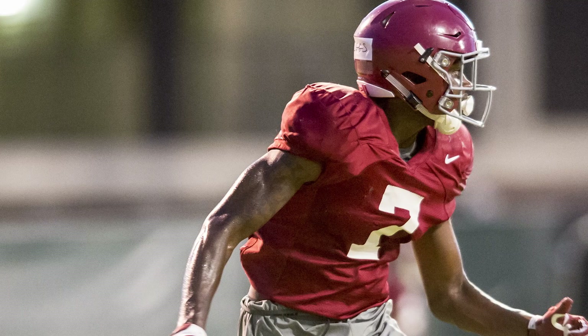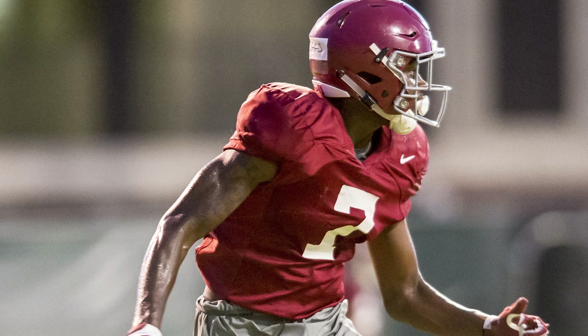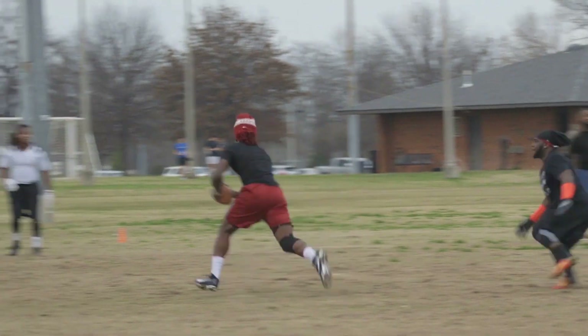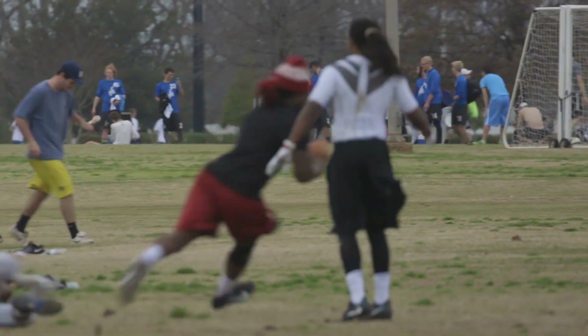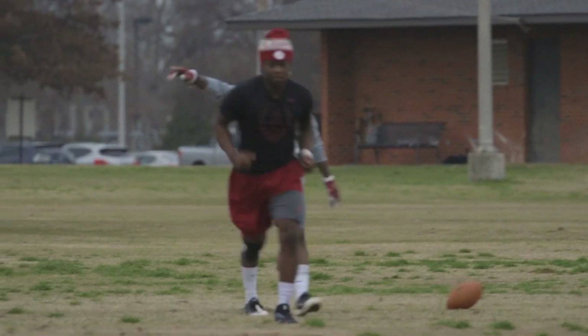Tony Brown had the fastest time for spring testing. Tony, for the third straight year at the very least, ran a sub-4.4 in the 40-yard dash, which is very good. So Tony ran a 4.38 after running 4.34s each of the previous two years. Xavier Marks and freshman Brian Robinson — Tuscaloosa native Brian Robinson — were tied for the second-fastest time with a 4.41, which for Brian is particularly impressive considering he's 6'1", 220, playing running back.